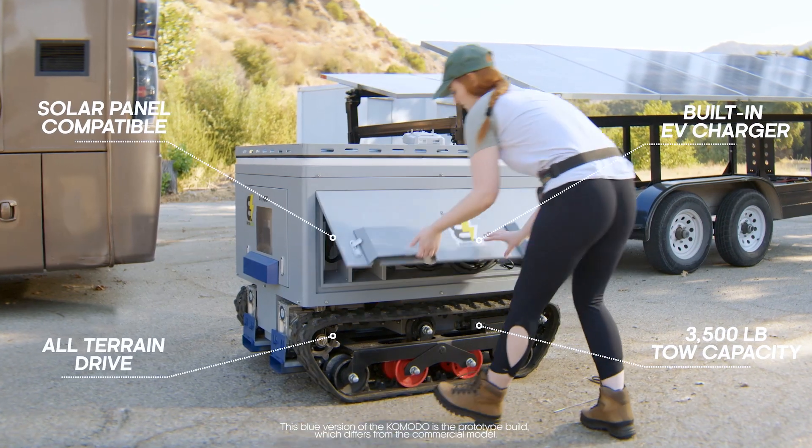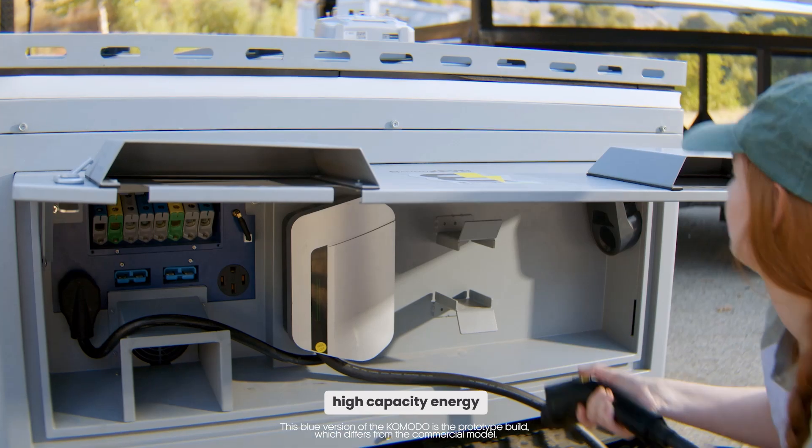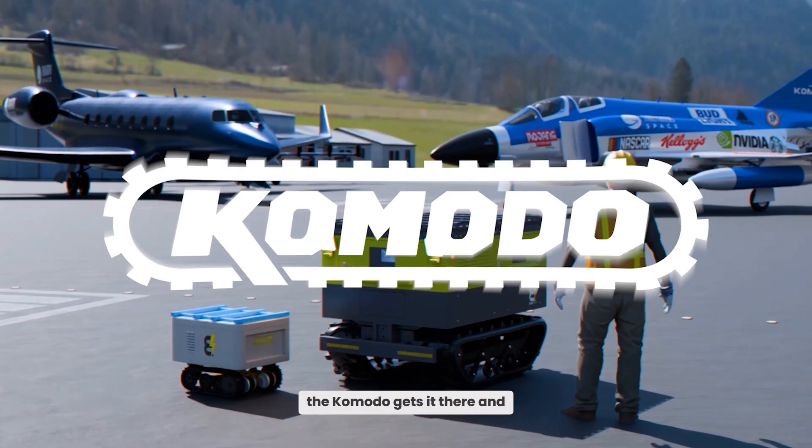For industries that require portable, high-capacity energy, the Komodo gets it there and keeps it running.